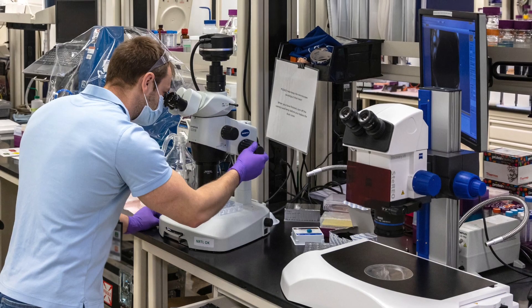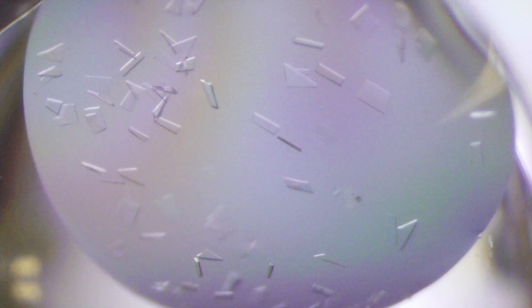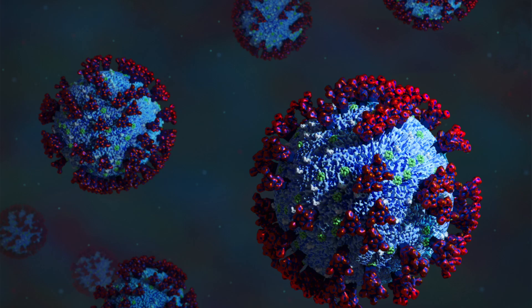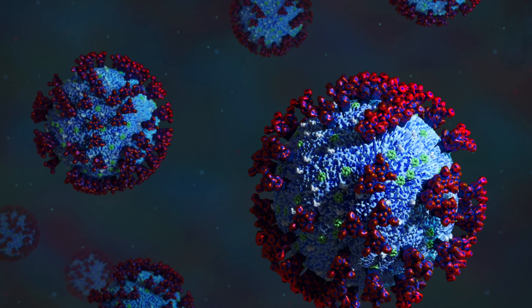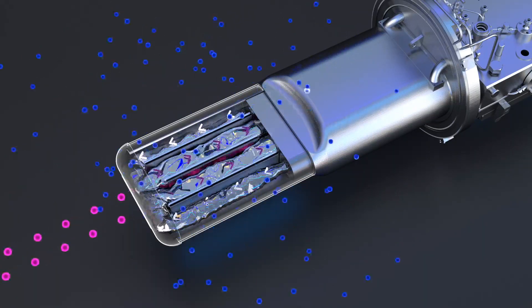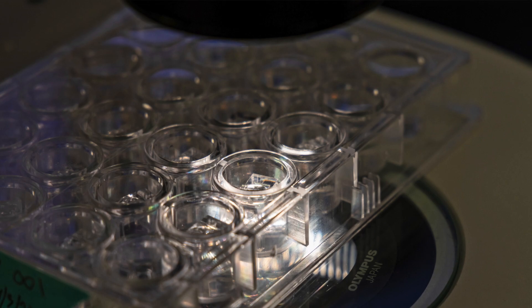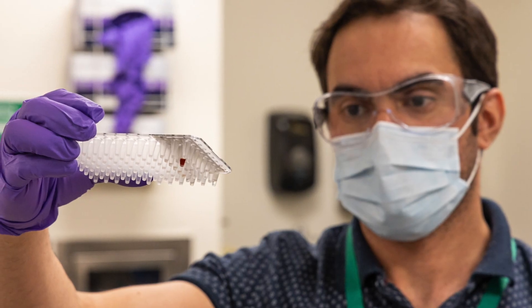We'll use our neutron scattering techniques to look at the structures of the individual protein complexes and how they assemble to replicate the virus. Neutrons are an ideal tool for this type of research because they give us information that you can't get with other techniques.